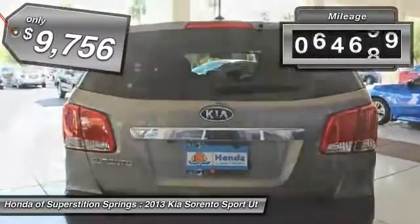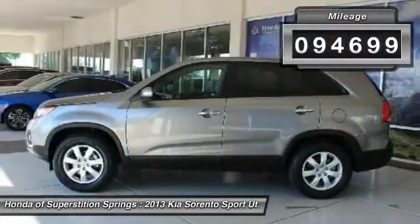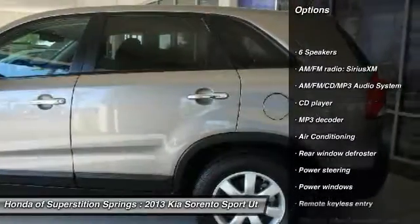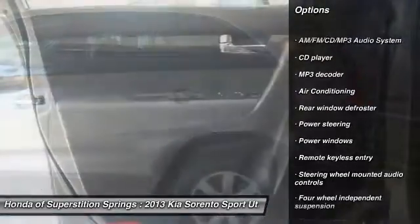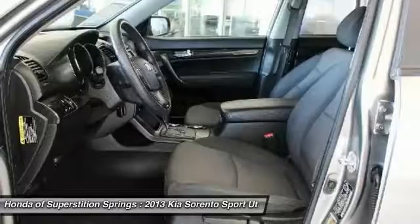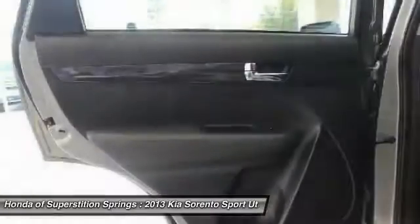This vehicle has less than 95,000 miles. Here are some of this vehicle's great options: traction control, dual airbags, air conditioning, power steering, alloy wheels, four-wheel disc brakes, AM FM stereo with CD player, trip computer, power windows.